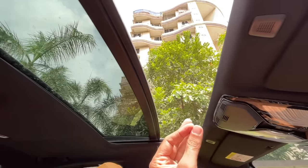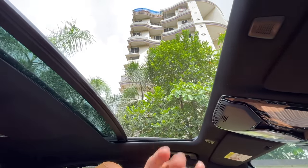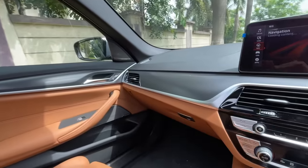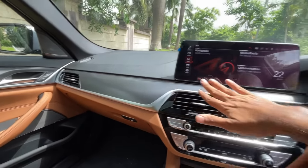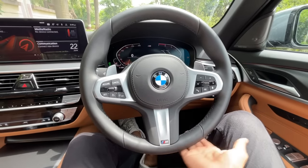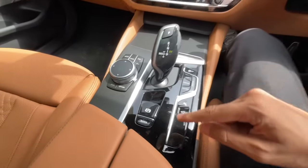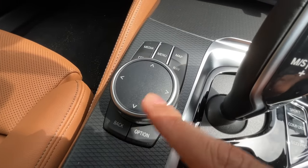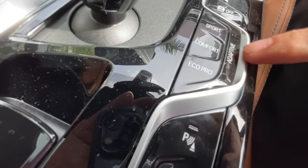The 6 Series has more comfort-oriented features. The sunroof here is decent but not as big. The steering wheel gets the M logo but could have had a flat-bottom treatment. You get auto-hold, electric parking brake, the iDrive controller, drive mode selector, traction control button, camera and parking sensor buttons.